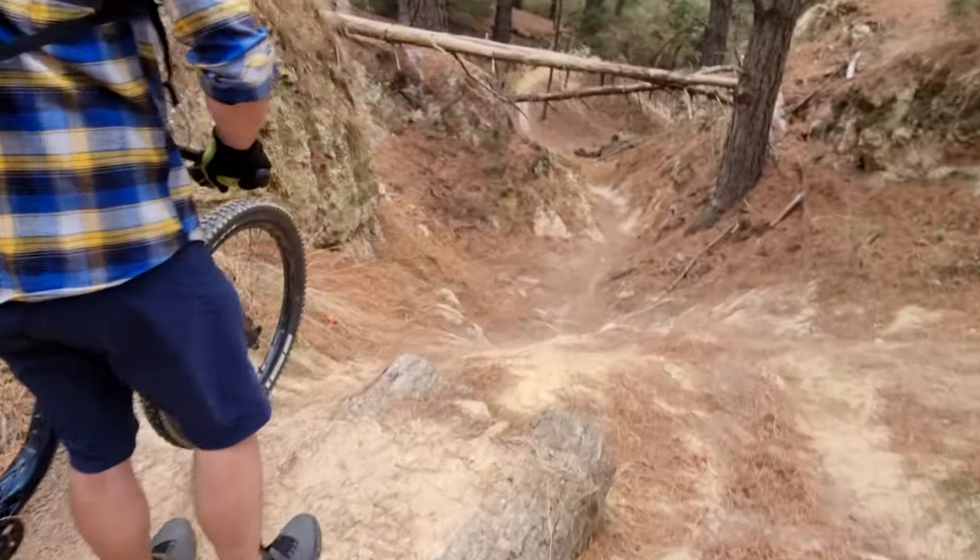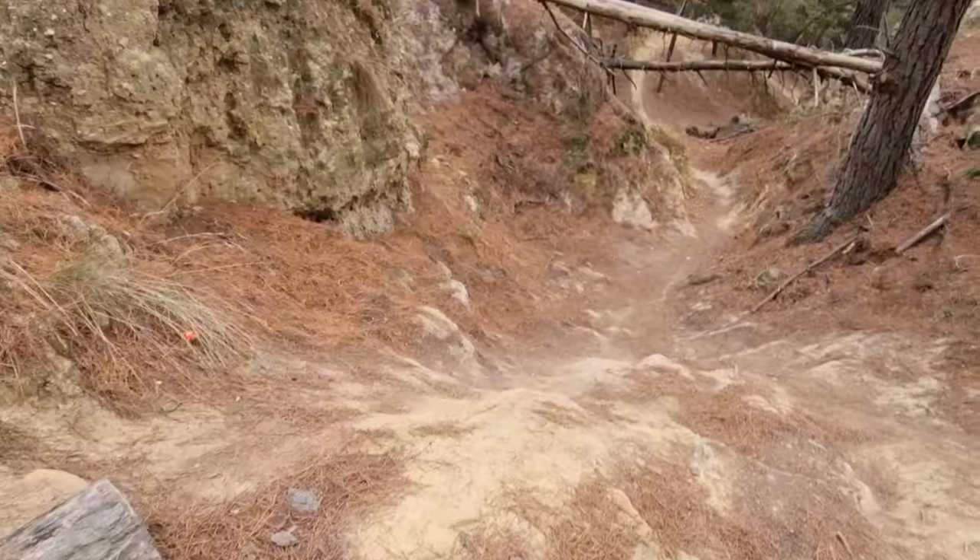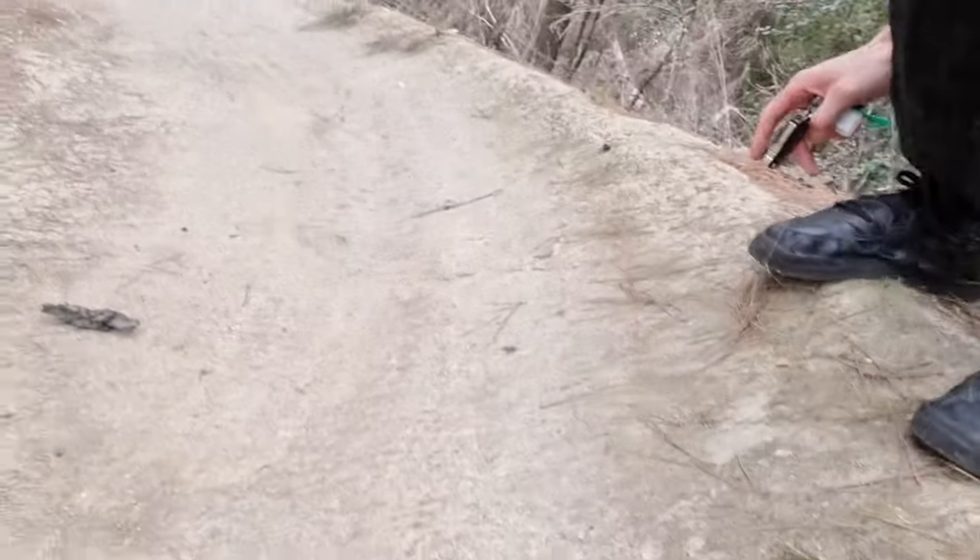Hi guys, how are you? I hope you're having a nice day. We are at the Saluice Black Hill and the track is looking superb — look at that hard pack.